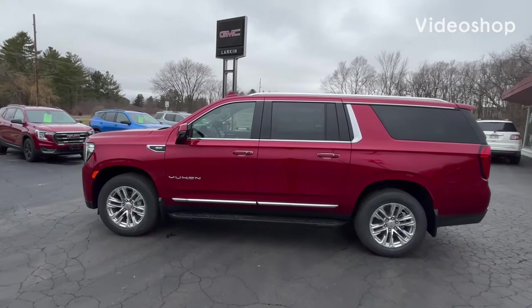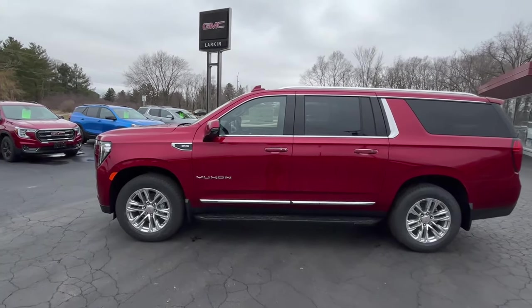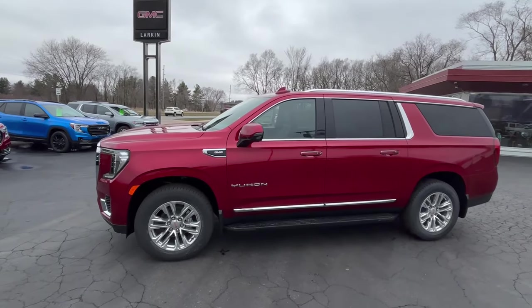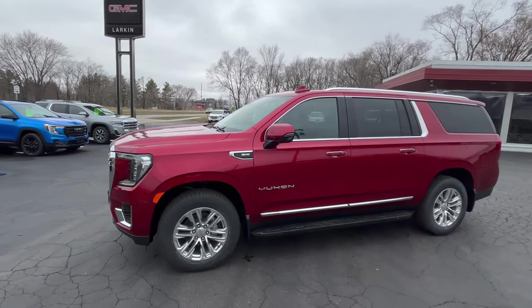Good afternoon everyone. Mark Nicholson coming to you from Larkin's GMC in Tomah, Wisconsin. Got a great looking 2024 GMC Yukon XL to go through with you today.